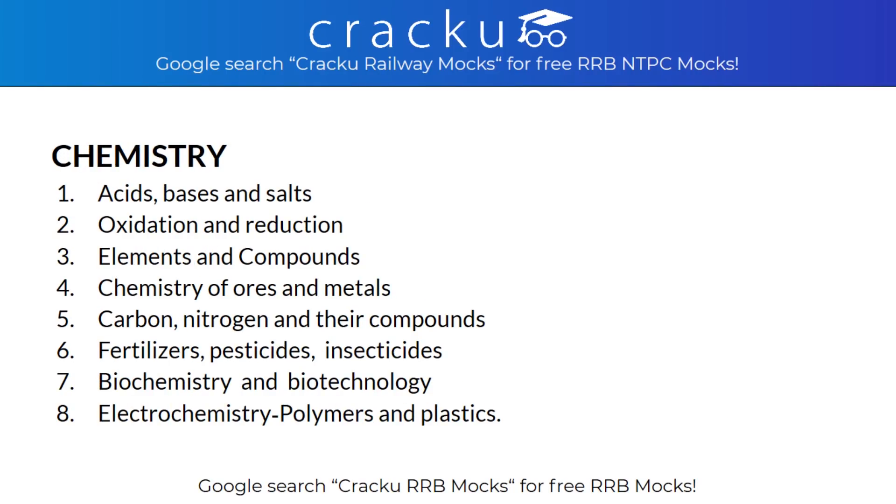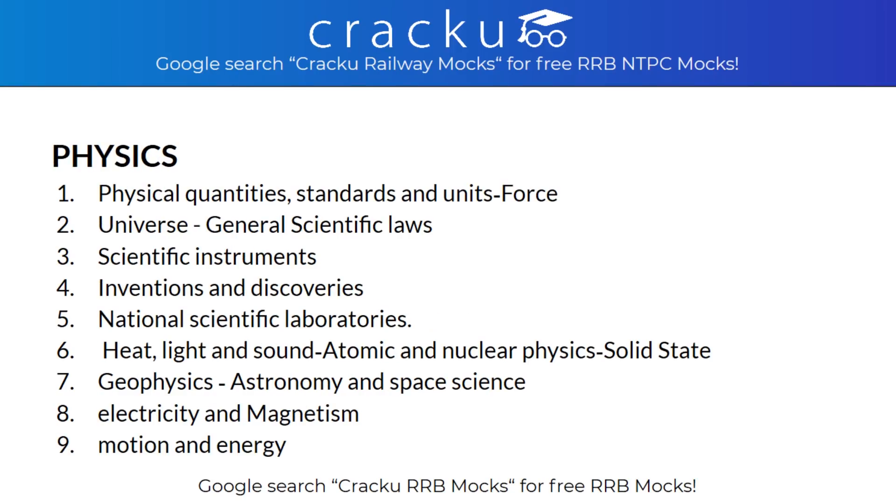In Chemistry, the topics covered are Acids, Bases and Salts, Oxidation and Reduction, Elements and Compounds, Chemistry of Ores and Metals, Carbon, Nitrogen and their Compounds, Fertilizers, Pesticides, Insecticides, Biochemistry and Biotechnology, Electrochemistry, and Polymers and Plastic.